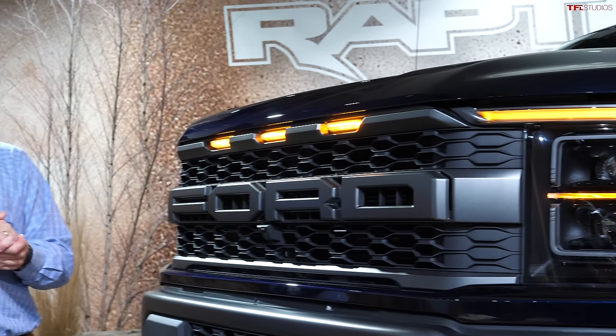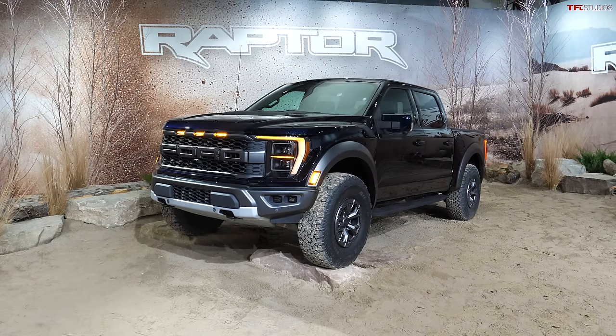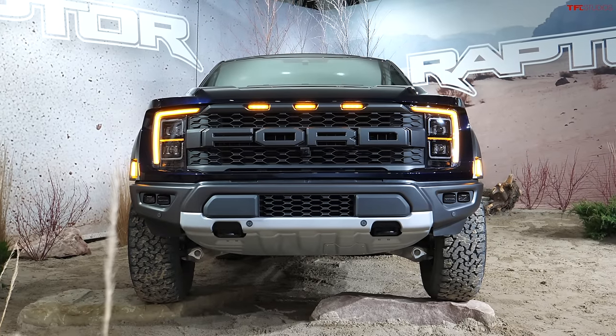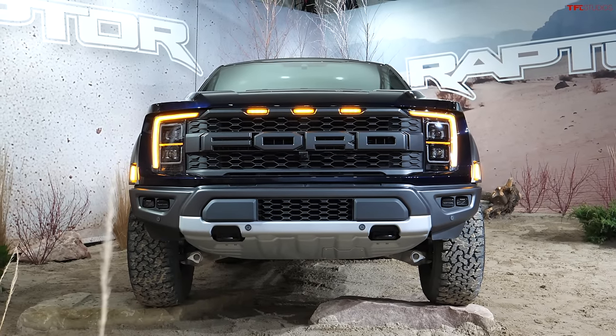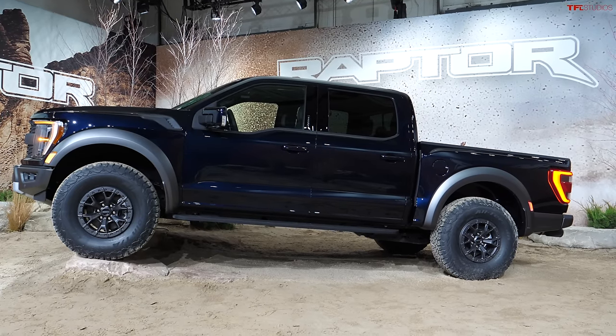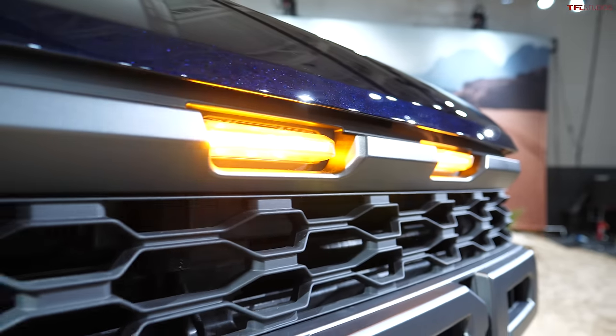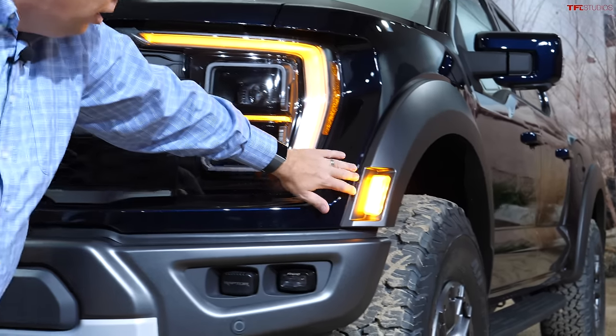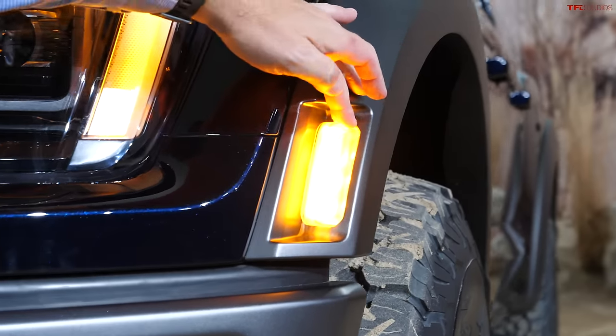Here's what the truck looks like in the flesh. I think this truck is instantly recognizable as a Raptor. Of course, it has that wide body stance. It's pretty tall and it's hiding a few surprises, actually. It still has the marker lights up top on the grille and on the sides, but now they're larger than ever — they're kind of sticking out over here.